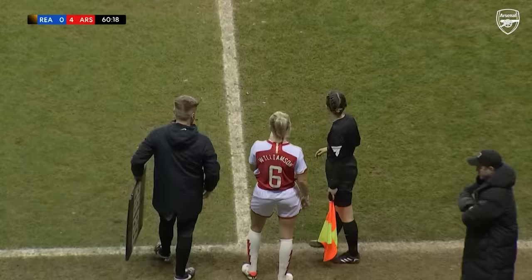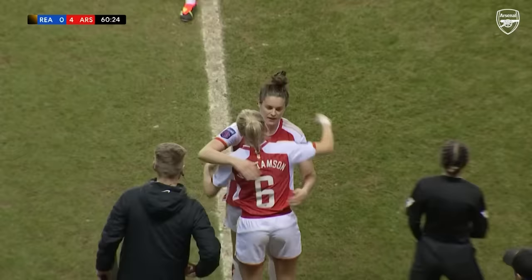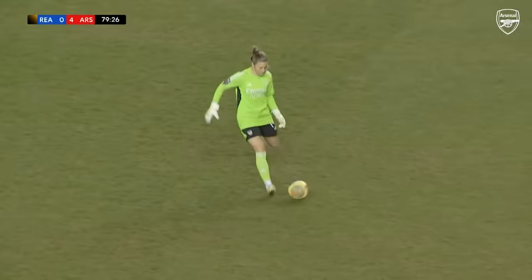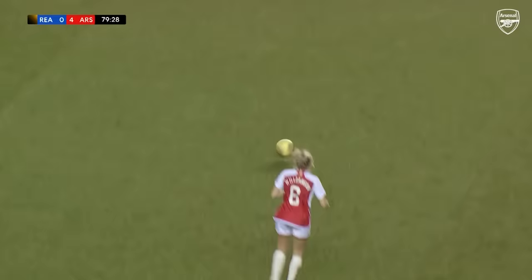Lea Williamson finally getting back on the pitch in Arsenal's red and white. And of all of her 220 appearances for the Gunners, few of those moments will have felt as sweet as this one. Just things you love to see.